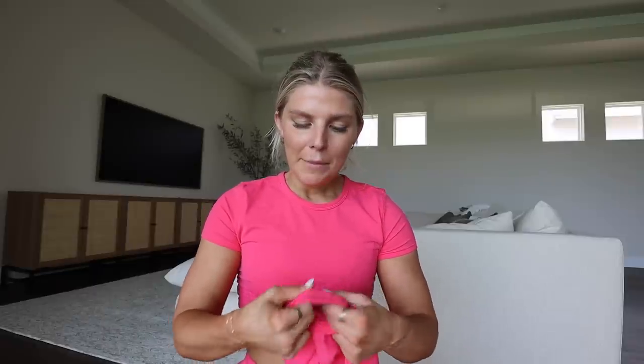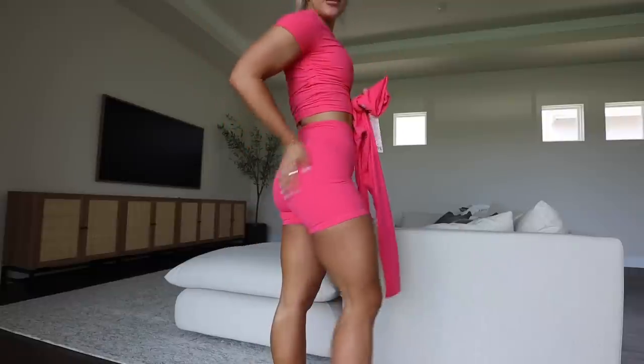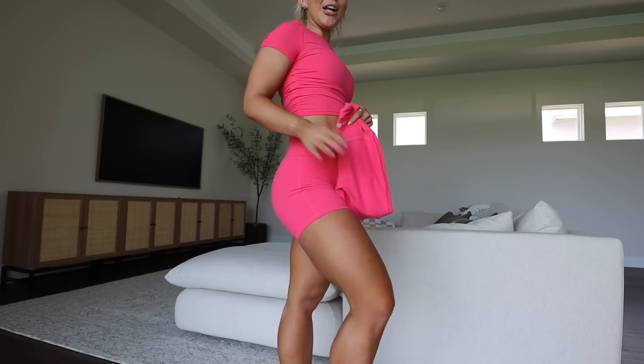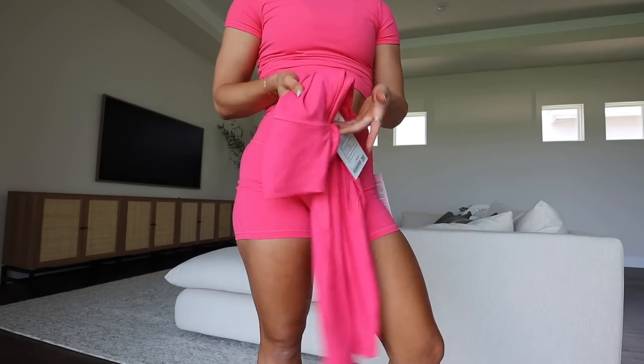I also got the Align 25-inch in double-lined. Living in Florida, double-lined almost feels like too much. It doesn't give you that 'nothing on' feeling and sometimes looks a little weird on your butt — can also give a camel toe. I normally don't wear underwear with athletic clothes, but with double-lined shorts I do wear seamless athletic underwear. If you really love the color, it's worth trying, but I prefer the non-double-lined Aligns.